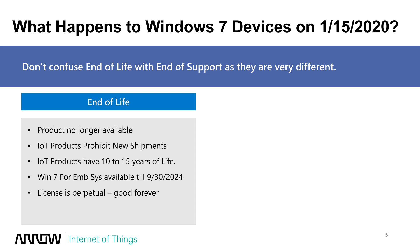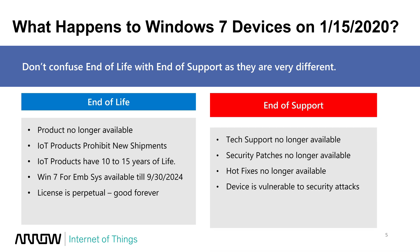You still have years to keep buying and shipping this product, but it won't have support — support ends January 14th, 2020. Licenses are perpetual and good forever, so your license won't stop when it goes out of support. You'll always be able to reload, reinstall, and reactivate. But end of support means no more tech support, no more security patches, no more hotfixes — which leaves your device very vulnerable to security attacks.